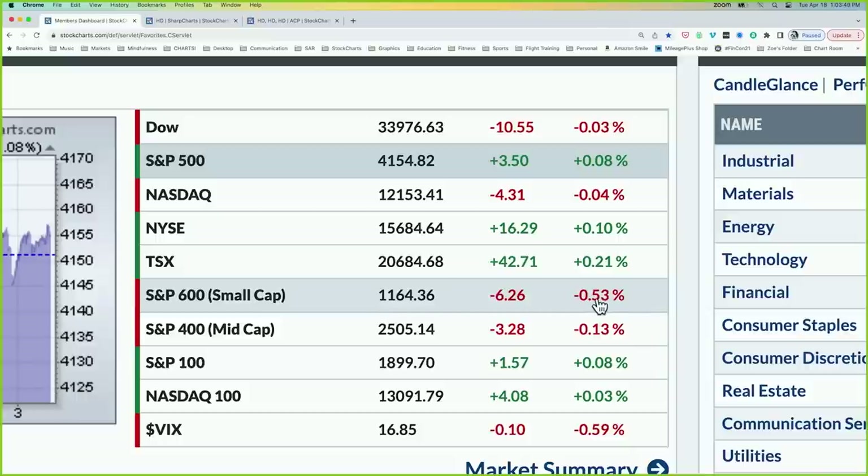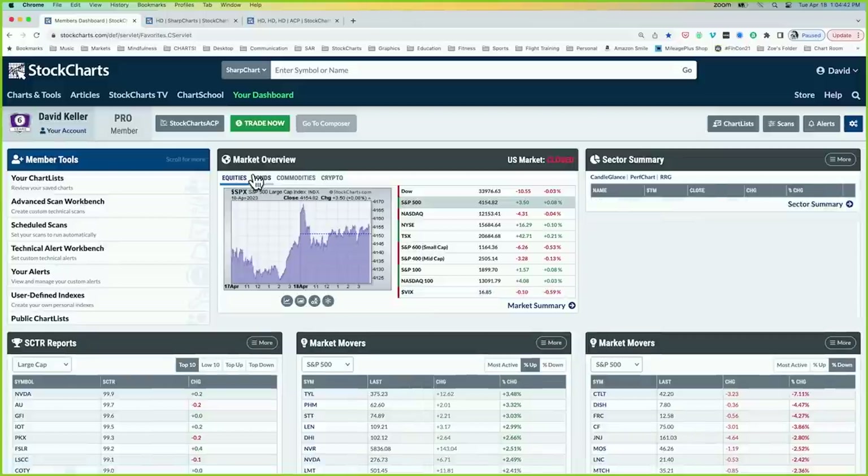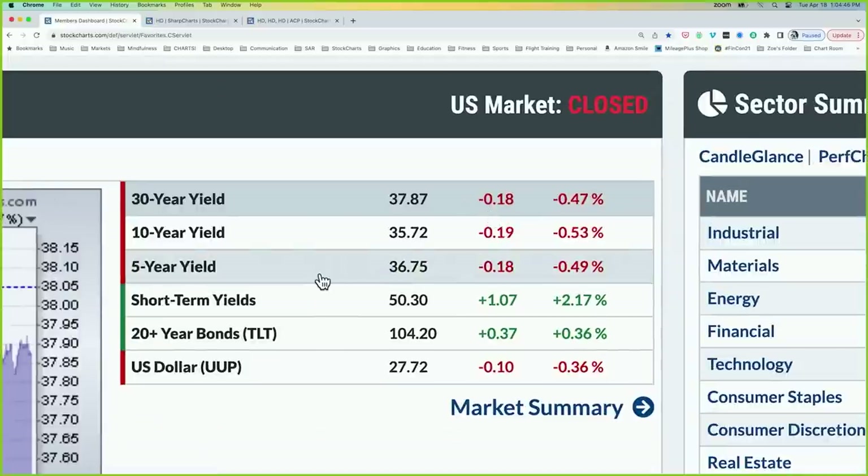The big red numbers: the small cap ETF — the S&P 600 — finished down about half a percent. The VIX is moving lower and we're now below 17. We talk about 20 as a back-of-the-envelope level to determine whether markets are in a volatile or less volatile range. We're now below 20 and keep pushing lower. It's starting to look a lot more like 2021, which was a slow and steady bull phase on much lower volatility, versus 2022 and 2020, which were years of much more elevated volatility.